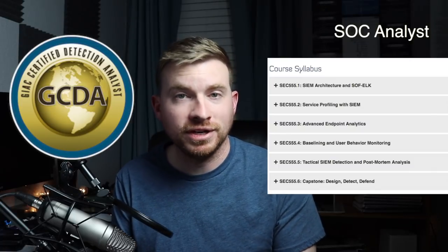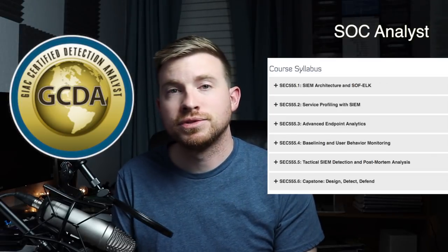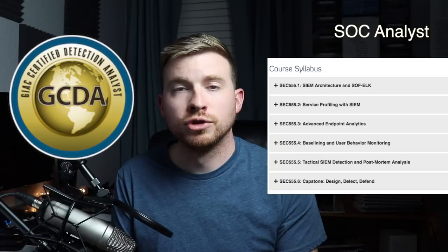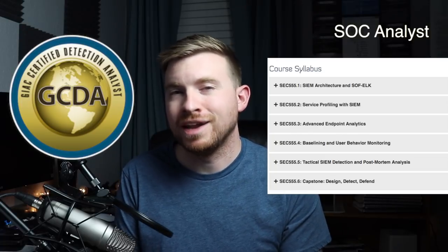The second cert and training also comes from the GIAC and SANS combo — the GIAC Certified Detection Analyst and the Security 555 training provided by SANS. What you'll learn with this course is SIEM concepts and best practices, service profiling with SIEMs, advanced endpoint analytics, baselining and user behavior monitoring, tactical SIEM detection, and post-mortem analysis.